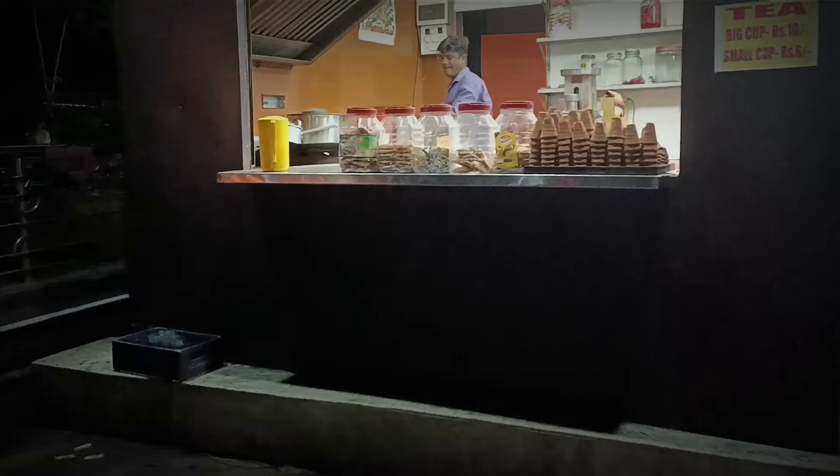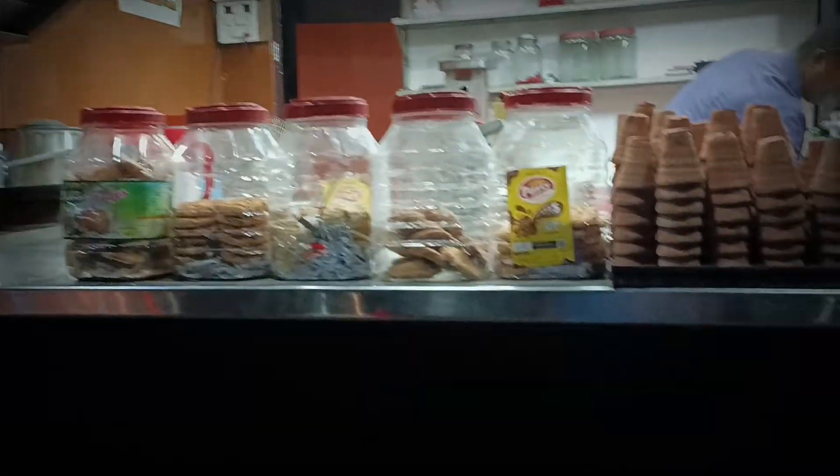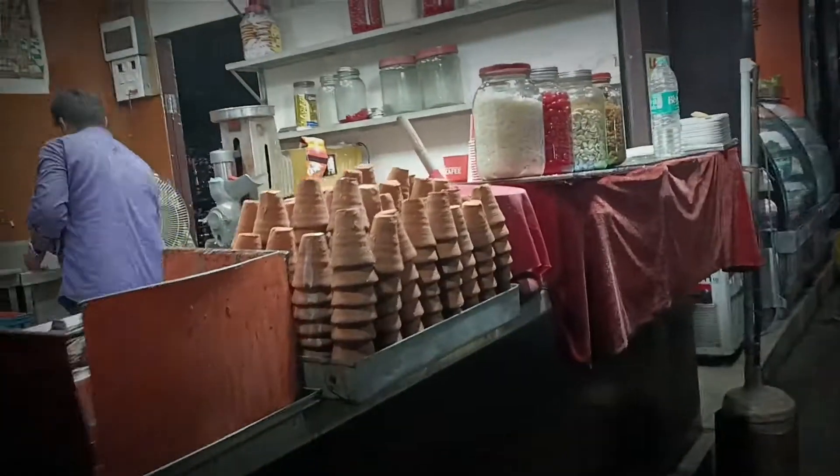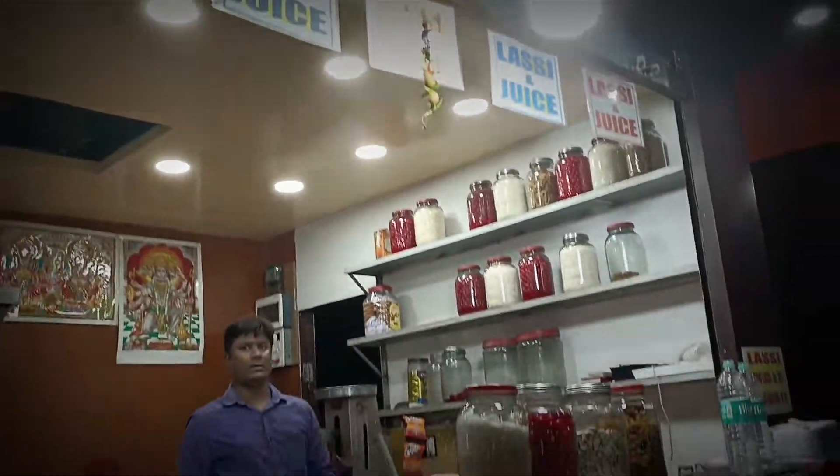These are the small little shops that we love to visit — there's tea and lassi, and you've also got different types of juices here.